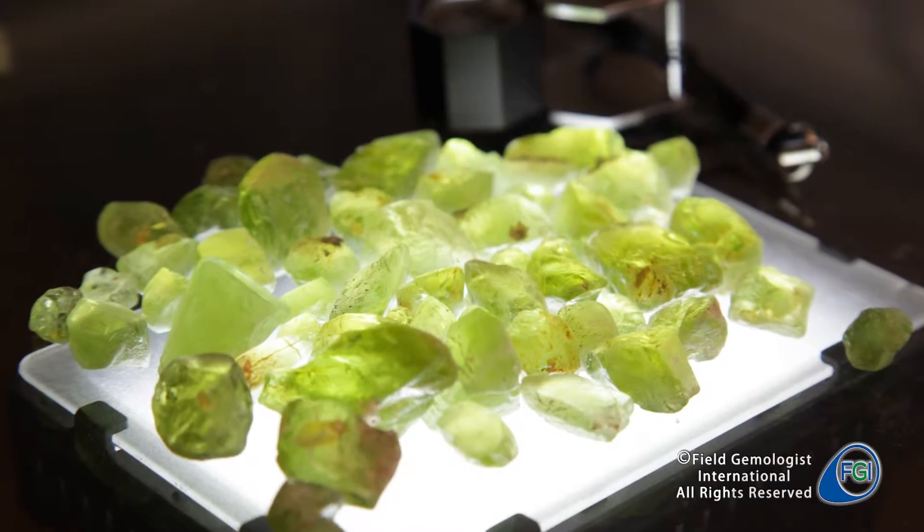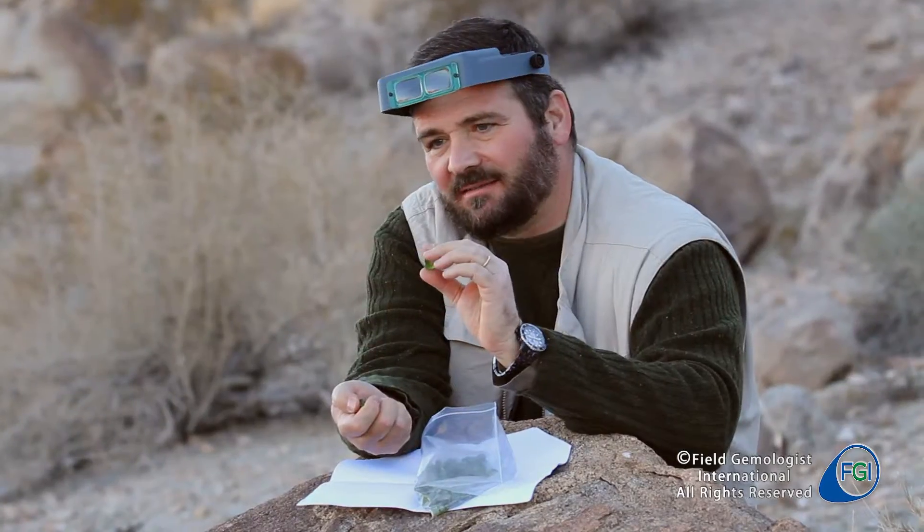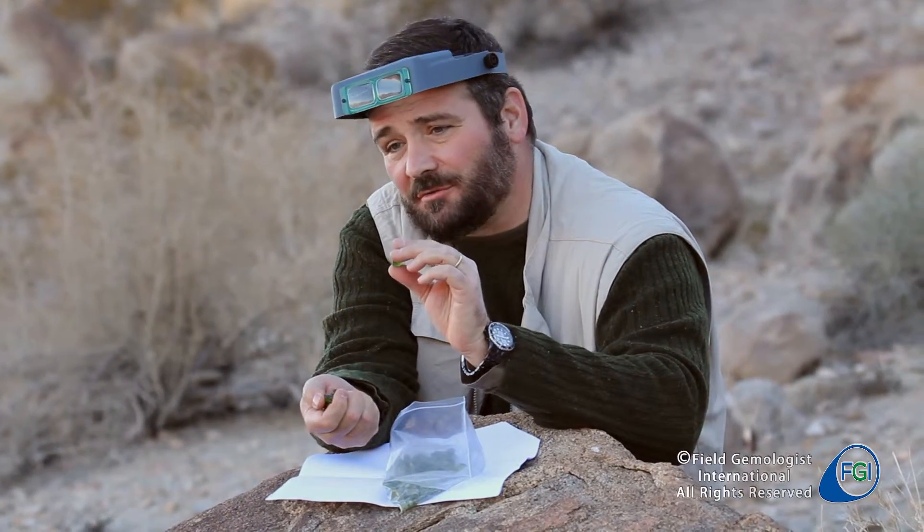Peridot is an interesting gem. It's this green color, olive color, and also has the name Olivine. Just like diamonds, it forms at the bottom of the earth's crust, and it comes up in igneous rocks.